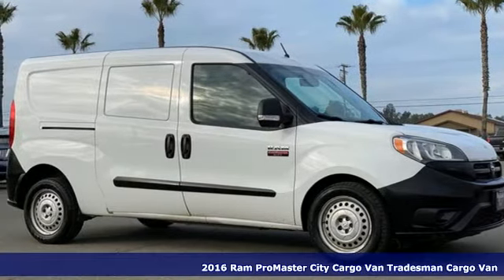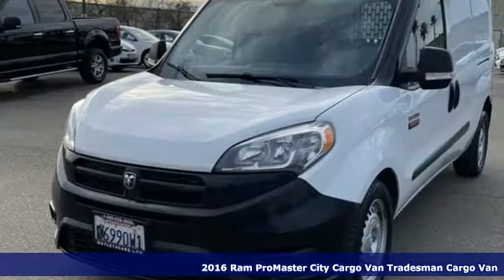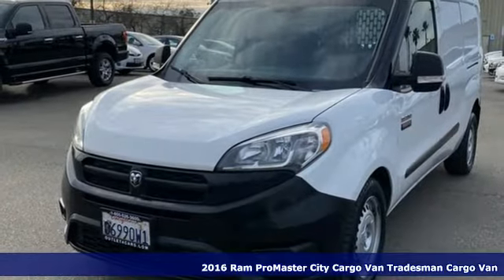Here's a 2016 Ram Promaster City Cargo Van. When you need to grab life by the horns, you need a Ram.